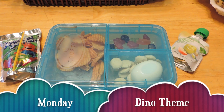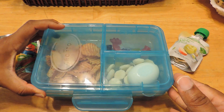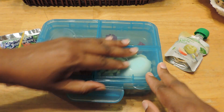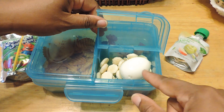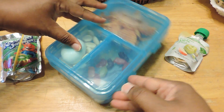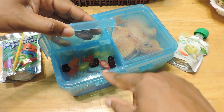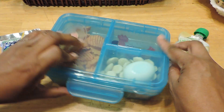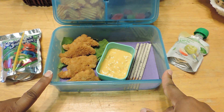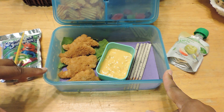Good morning everybody, it's Monday and this week Jayla will be having a dinosaur theme. Let's start with the top — she just has some barbecue ruffle chips. On the side she has an egg and to make it look like a nest I just used some oyster crackers. Over here on the side we have some dino and sharks fruit snacks. Below she has some dinosaur nuggets and I just put them on a little bit of spinach so it looks like it's in some greenery.